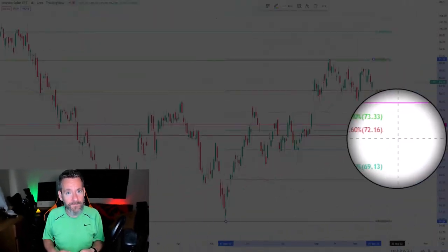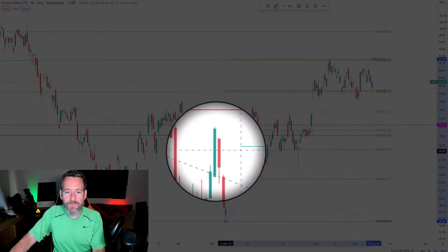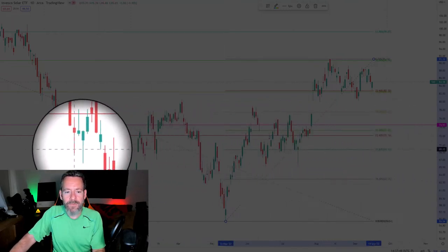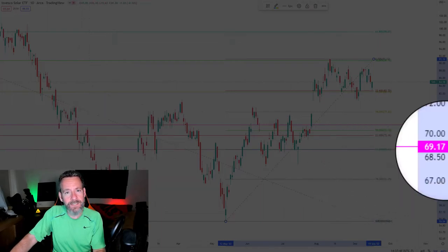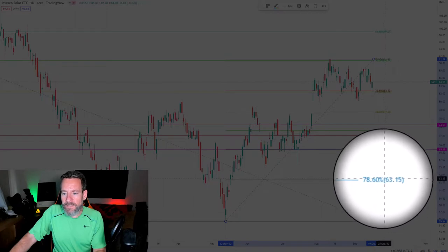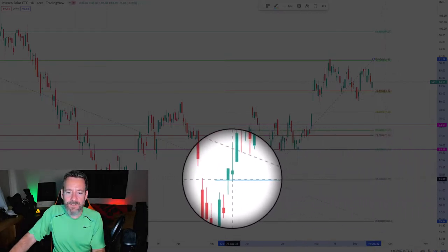Because the markets have been so volatile lately, I wouldn't start with a 50% allocation like I normally do — I'd actually start with a 25% allocation and then save the 75% to do 10 buys on the way down as the ETF sells off. Looking at the chart, down here at $69.13 we have a lot of price action around this Fibonacci retracement, so that would be my next buy at $69.17.